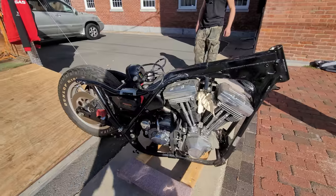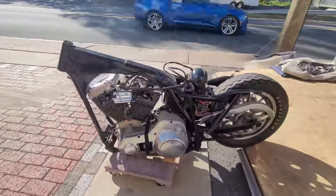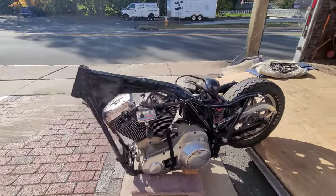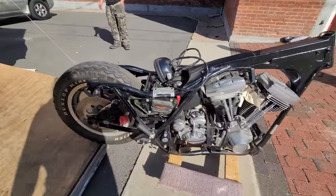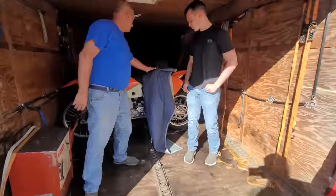Check this out. It doesn't look like much right now, but if you know what you're looking at, this is the best handling Harley-Davidson frame ever with a fresh Evolution engine in it — this is the FXR Harley-Davidson. We've got a ton of parts. We're going to do Ohlins shocks on it and a Legend front end. Thunder header is going to be sick.